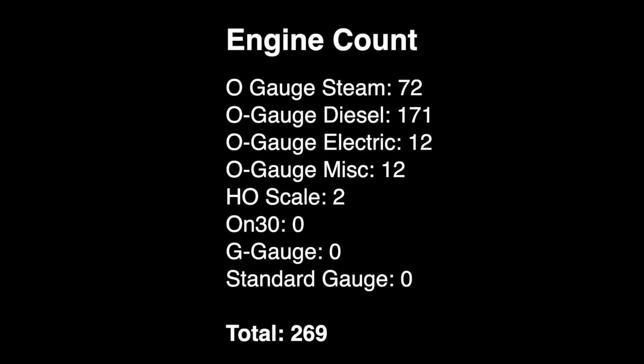For our third count break, we have 72 steam locomotives, 171 diesels, 12 electrics, 12 miscellaneous, and two HO locomotives. The new running count is 269.